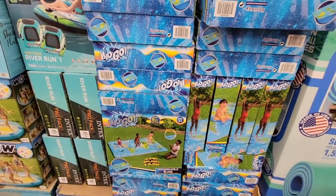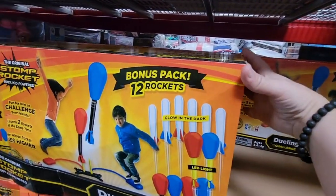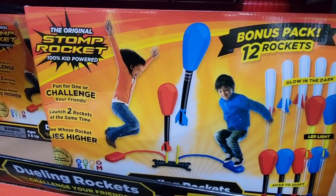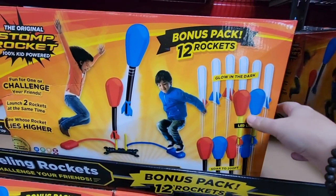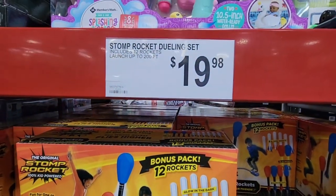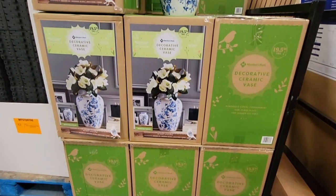This is a foam ball shooter — we had a single one a long time ago and my daughter absolutely loved it. She could shoot it up to our really high ceilings; it's styrofoam so it won't do damage as long as they're not shooting it hard at pictures. Those are so fun, preferably outdoors, but kids will have a blast.